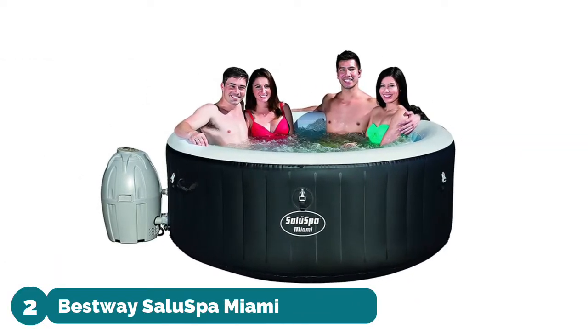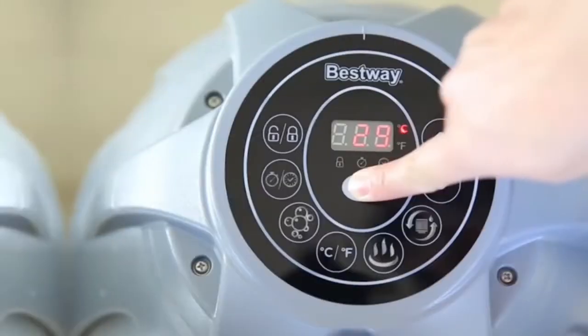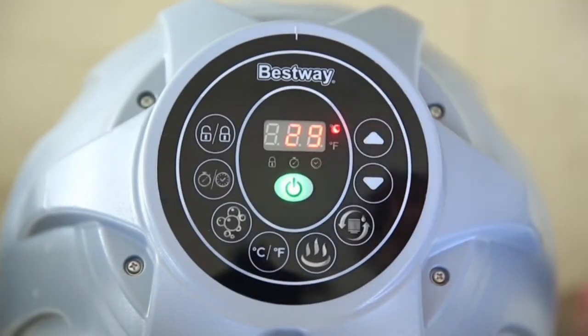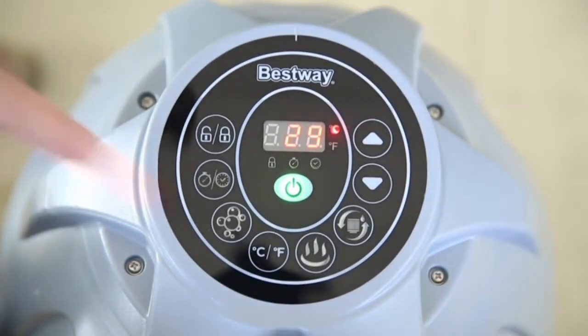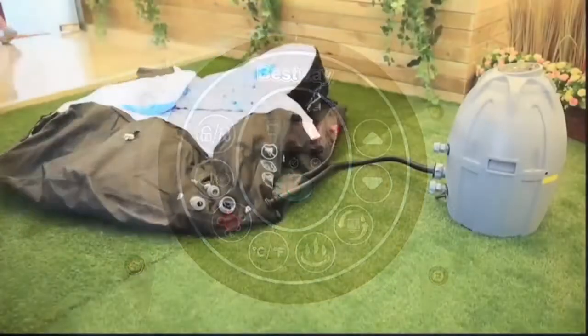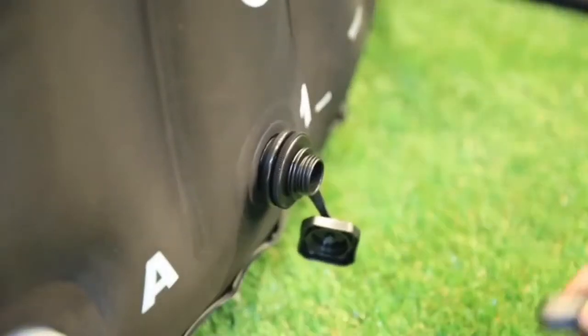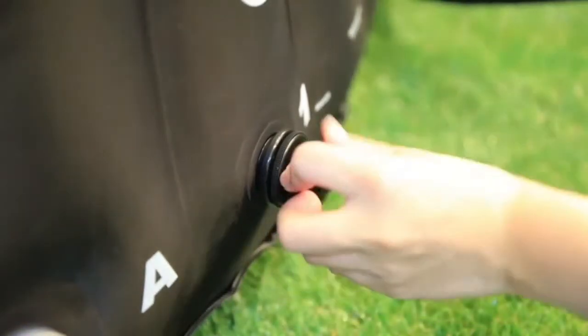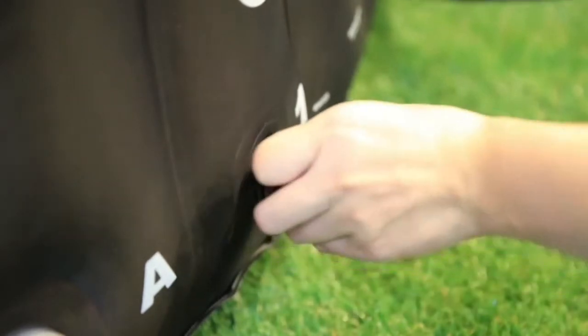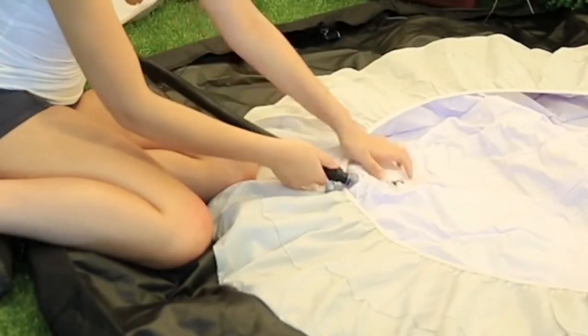Number two: Best Way SaluSpa Miami Inflatable Hot Tub. Enjoy the ultimate spa experience and receive total relaxation when you slip into this soothing portable hot tub after an exhausting day. 120 bubble jets soak sore muscles for a luxurious treat. Operate from inside the hot tub — the digital control panel lets you change the water temperature and flow of the jets without stepping out of the tub.